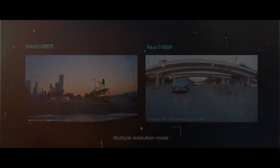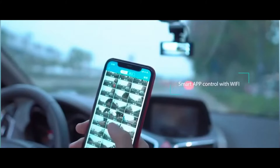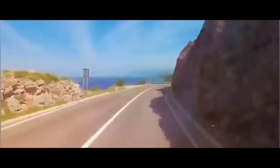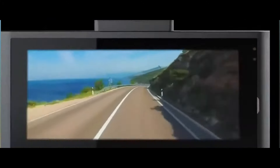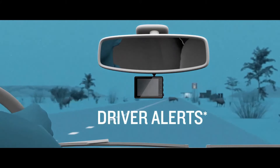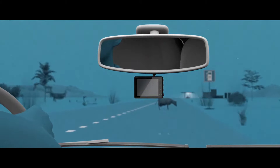Welcome to PicDG, your go-to source for the top 5 best dash cams available. I'm Alex, and I'm excited to have you here. We understand the challenges of finding the perfect dash cam, so today we're unveiling the most exceptional options that will revolutionize your driving experience.